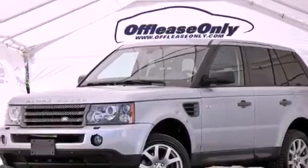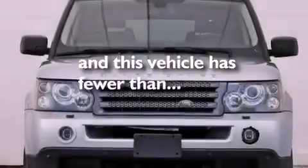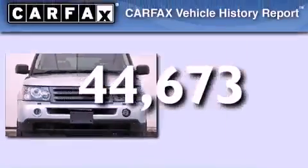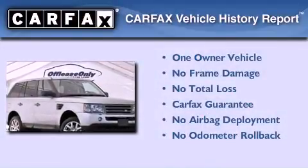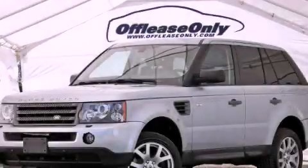This vehicle has less than 45,000 miles. This Land Rover has had only one owner and it qualifies for the Carfax Buy Back Guarantee. Stop by today and test drive this vehicle for yourself.